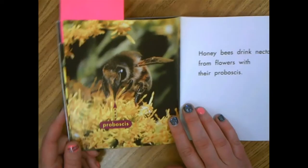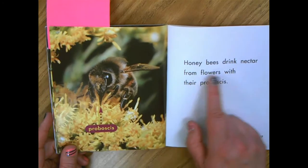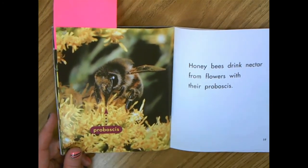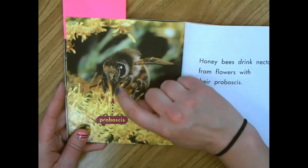Then we came to this word proboscis. Honeybees drink nectar from flowers with their proboscis. And you had some really good thoughts based on the picture — we noticed it was down here coming off, maybe like a nose.